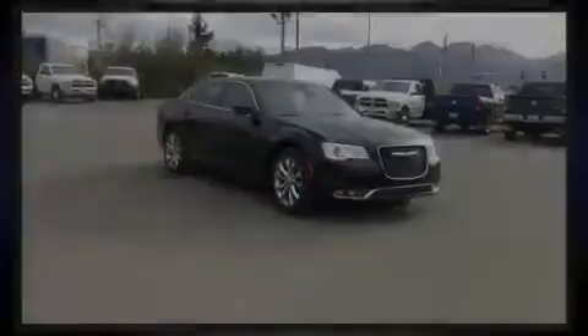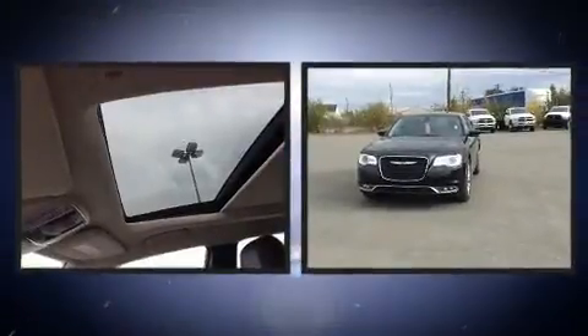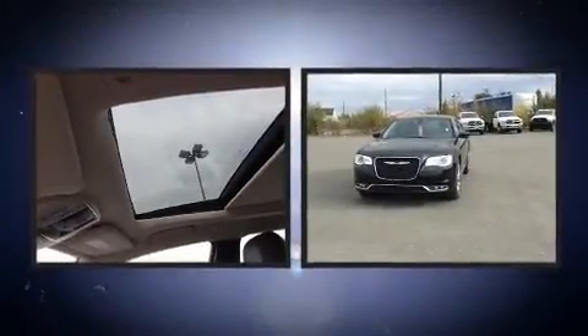Discerning drivers will appreciate the 2018 Chrysler 300. This four-door, five-passenger sedan will allow you to take command of the road with confidence.